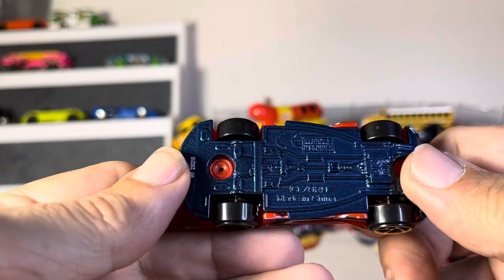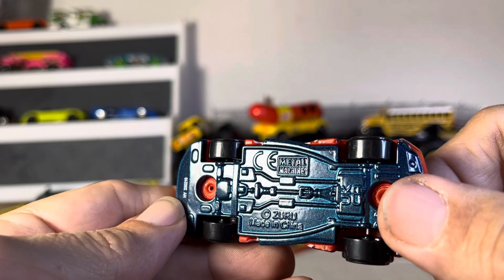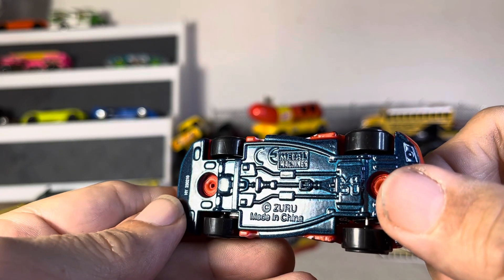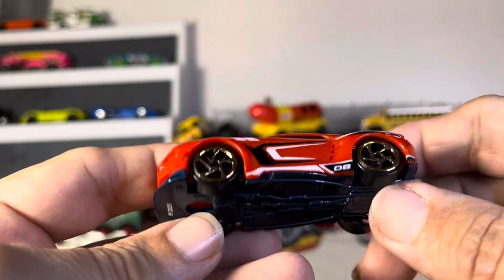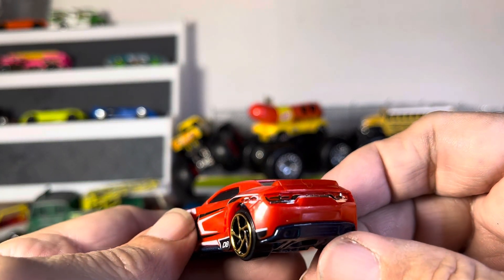All right, guys, so I have something different. It looks like a Zuru — it's Zuru right there — Metal Machines, and I'm going to say it looks like a Camaro.